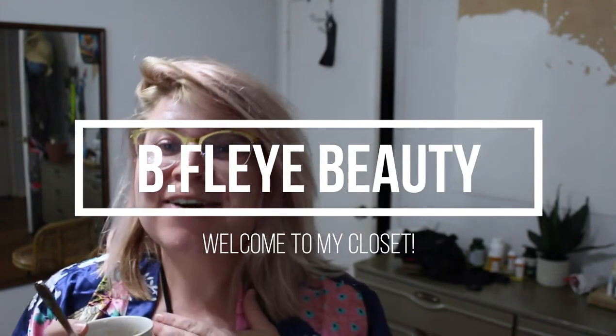Hi guys, welcome back to my channel. My name is Sarah and this is BeFly Beauty. Today I wanted to start taking you through my closet clean out. I don't think we're going to get through everything today — I'm starting a little bit late and I'm literally drinking my sleepy time tea right now.